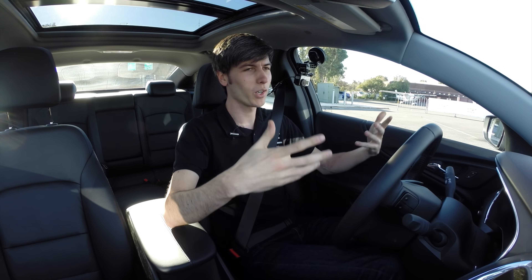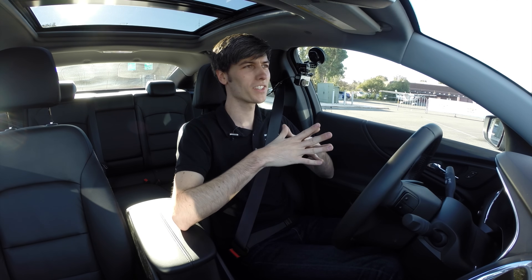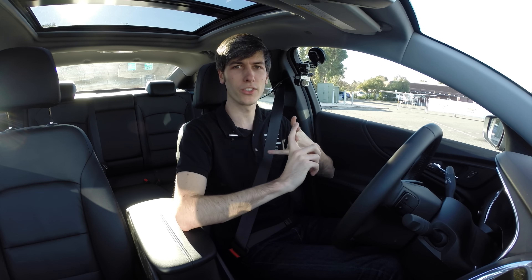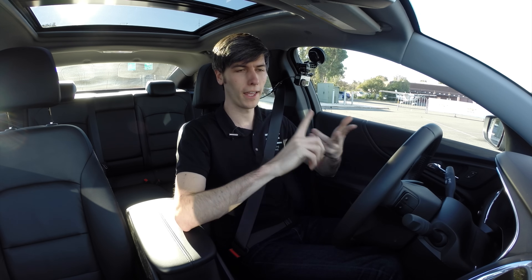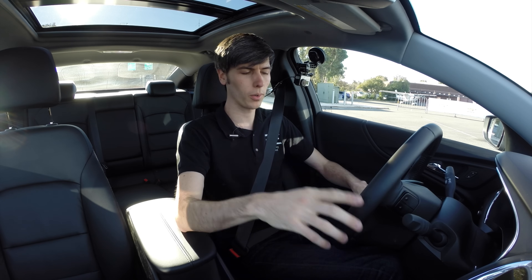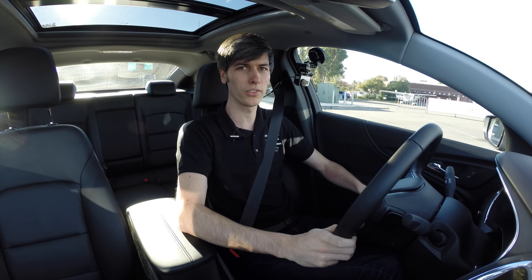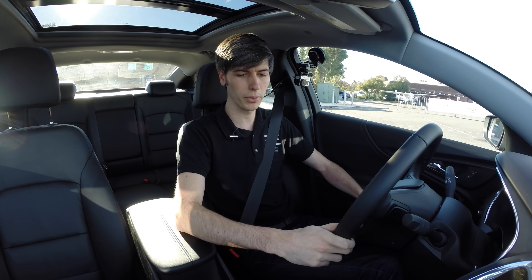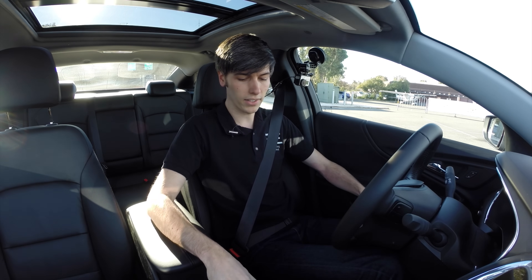Hello everyone and welcome. In this video I am at the launch of the 2016 Malibu, so we're going to be checking out various different models. There are three engines offered: a 1.5 liter, a 1.8 liter, and a 2 liter. I'm currently in the 1.5 liter, which is a turbocharged engine producing about 160 horsepower. This is the LT trim of the 2016 Malibu, so we're going to go ahead and give this a test drive.